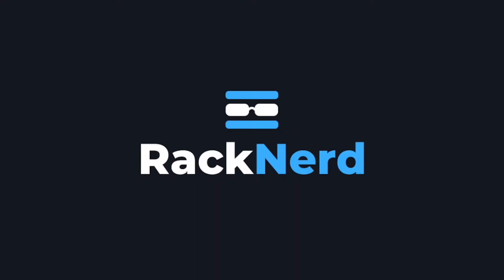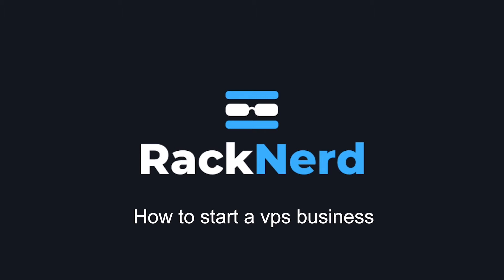Hi all, it's Dave here from RackNerd. In our last video we went over how to start a web hosting company. In today's video I'm going to go over how to start a VPS company. If you haven't watched our last video, I'll link to it in the description below. Make sure you watch that first since this video assumes that you have a hosting company website already set up.